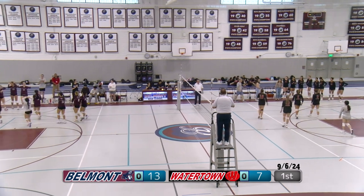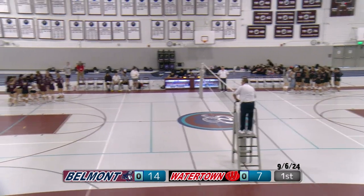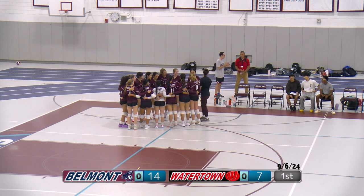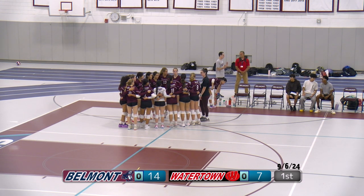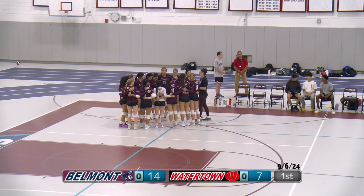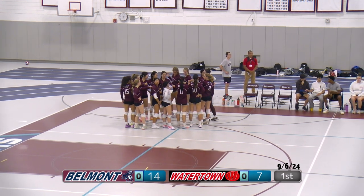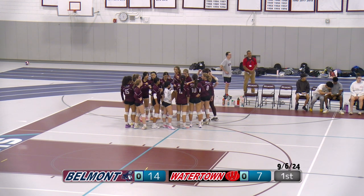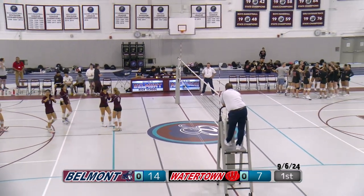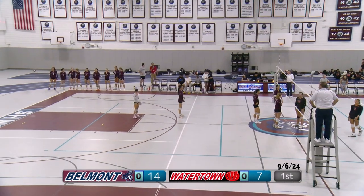Timeout called by Watertown — very good for Belmont. Intimidated by Gabby's serves. The starting lineup for Belmont: number 14 Ui, number 10 Sophia, number 8 Sadie, number 12 Katya, number 11 Wenxi, and number 7 Gabby. It's a very strong lineup out here, and the score is definitely reflecting that.